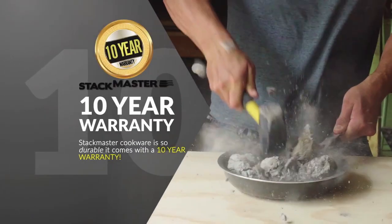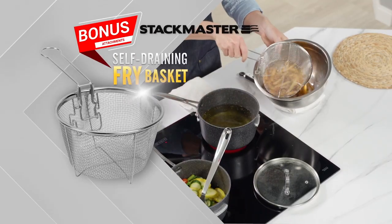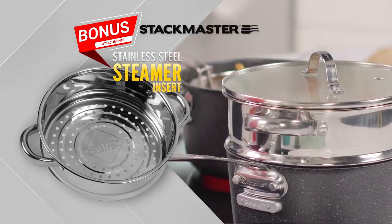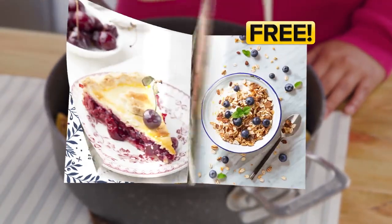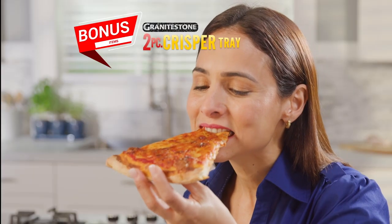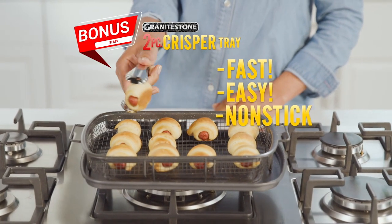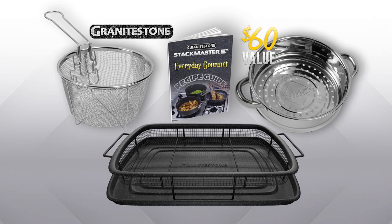Stackmaster cookware is so durable, it comes with a 10-year warranty. As a bonus, we'll include our self-draining fry basket, our stainless steel steamer insert, and our gourmet recipe guide, absolutely free. And there's even more — you'll also get our Granite Stone Crisper Tray, the fast, easy, non-stick way to fry up your favorite foods with no grease or oil needed. Together, they're a $60 value, yours free.